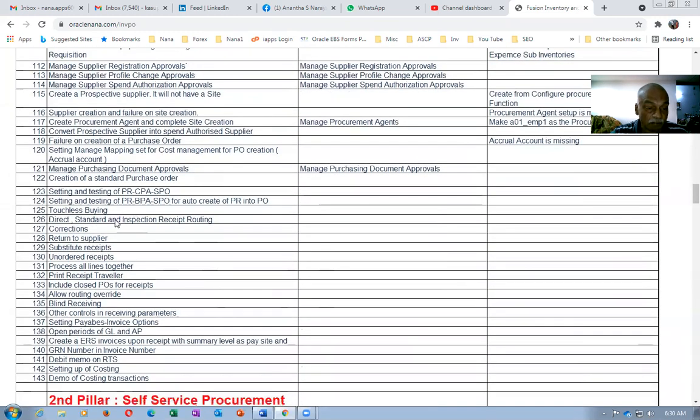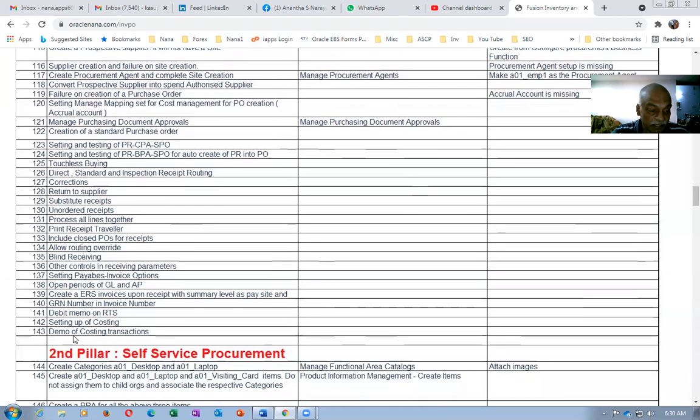Afterwards, automation will be taught to you, and touchless buying will also be covered. Then we will begin with inspection, direct and standard receipt, receiving, corrections, returns, substitutes, unordered receipts, and everything will be done.